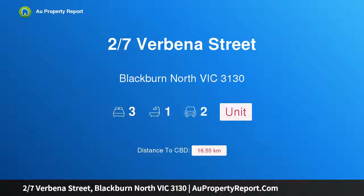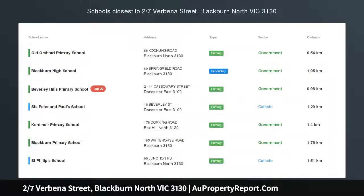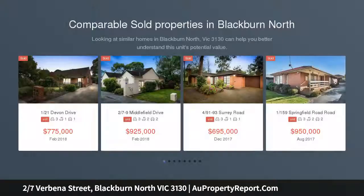Hi, I am glad to introduce property 27 Svabina Street, Blackburn North, Victoria 3130 — a spacious and bright unit in a prime location, a perfect starter or downsizer.